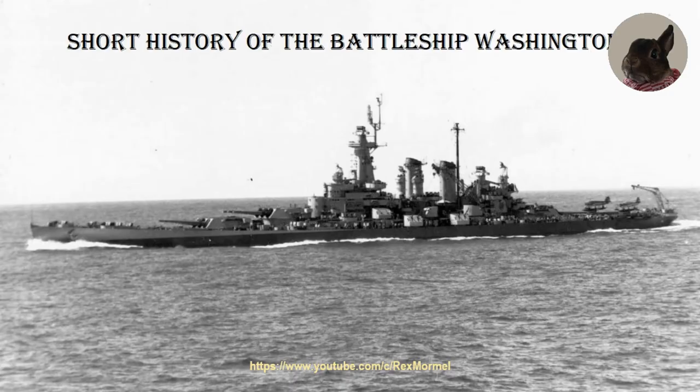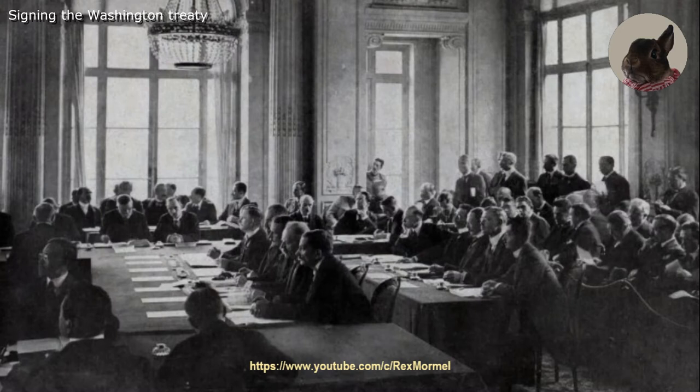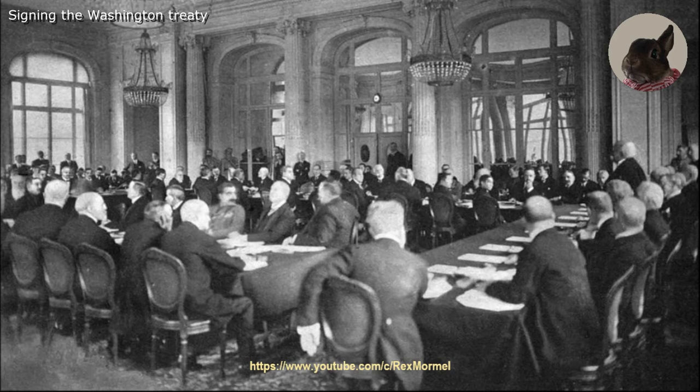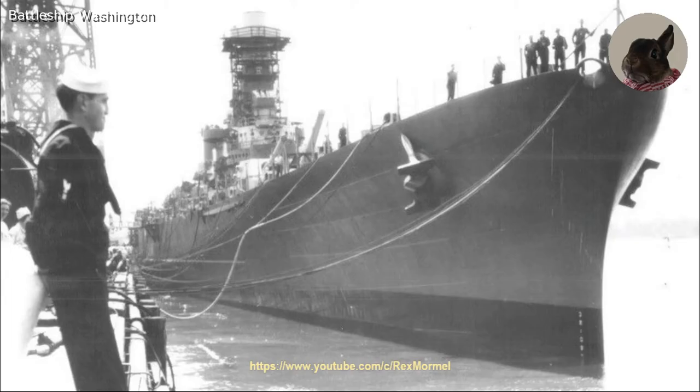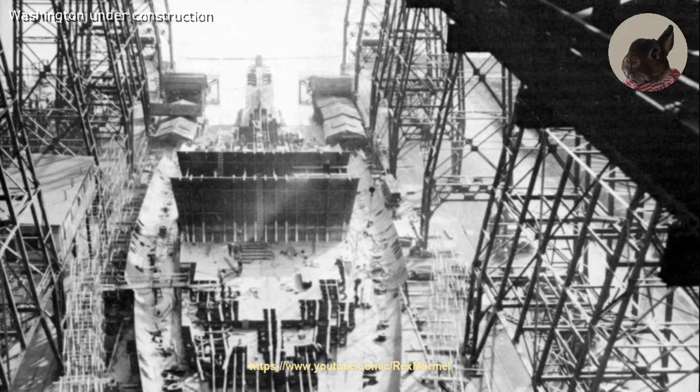Short History of the Battleship Washington. The Battleship Washington was the second battleship of the North Carolina class battleships. Because of the Washington Treaty, the ships had to be built with a maximum displacement of 35,000 tons and a maximum of 14-inch main armament guns. Thanks to the escalator clause, the ships were armed with 9 16-inch guns instead of 12 14-inch guns.